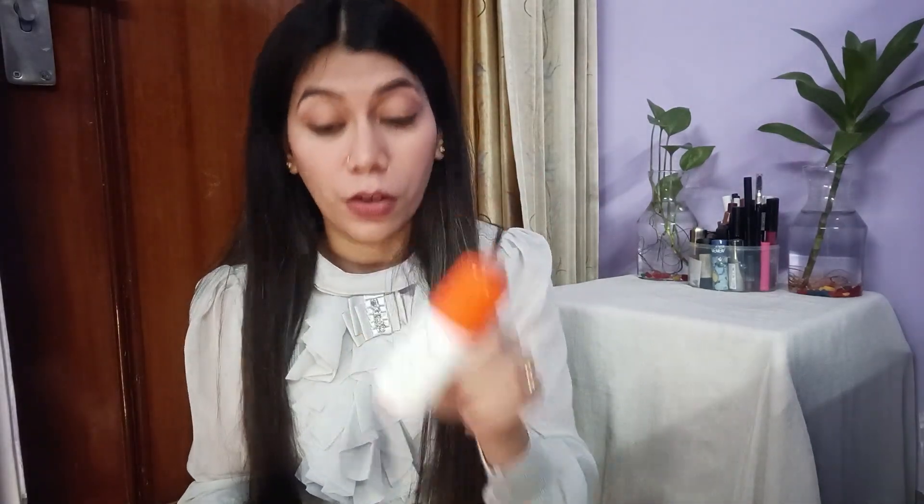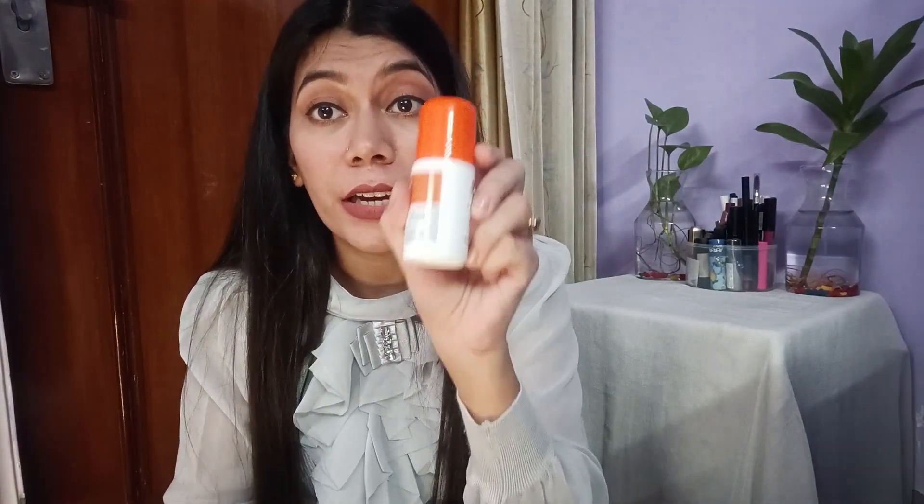I had tried a different one first but it didn't work for me. But this one is really working very well. I'm using it for 2 days and it's doing a very good job. I bought this at Rs. 279, and its MRP is Rs. 399, so I saved Rs. 120 on this. Please try it and let me know in the comment section if you've tried it.